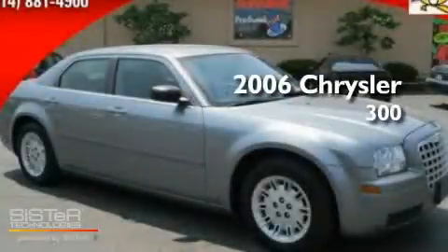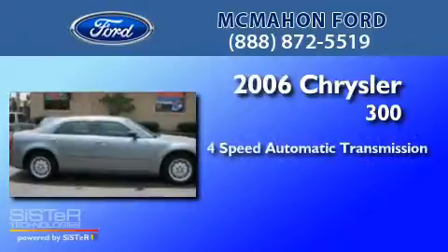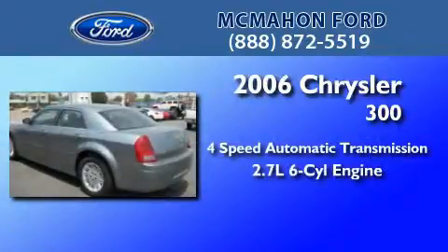This is a 2006 Chrysler 300. This four-door sedan has a four-speed automatic transmission and a 2.7-liter V6.